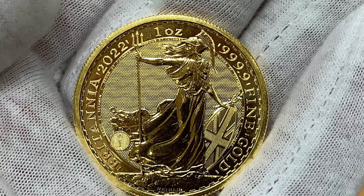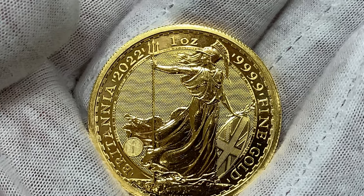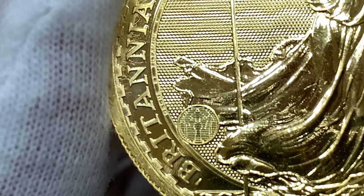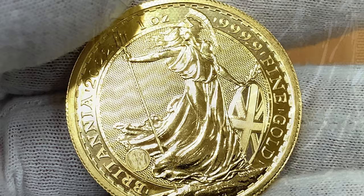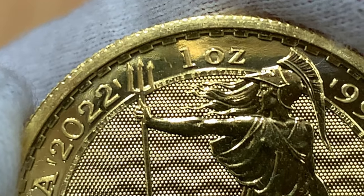The 2022 coins maintain the same security features that were shown on the 2021 Britannias. This includes a latent image of a trident which changes to a padlock, surface animation which gives the impression of rolling waves, and microtext and tincture lines which can be seen on Britannia's shield.